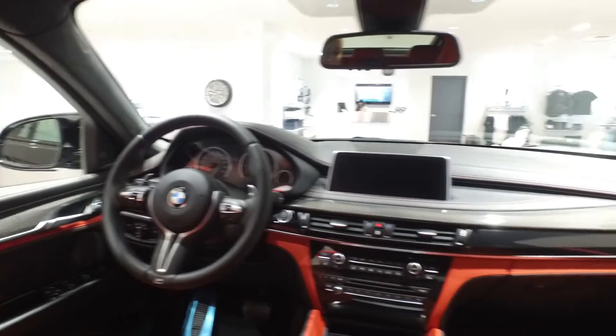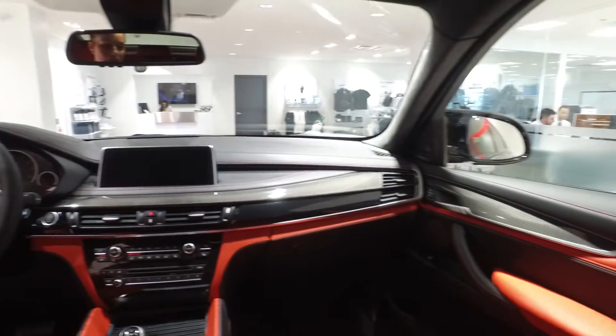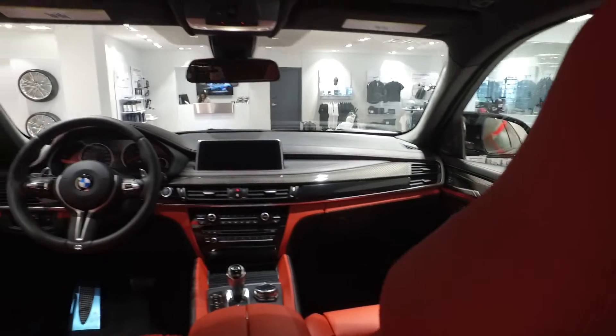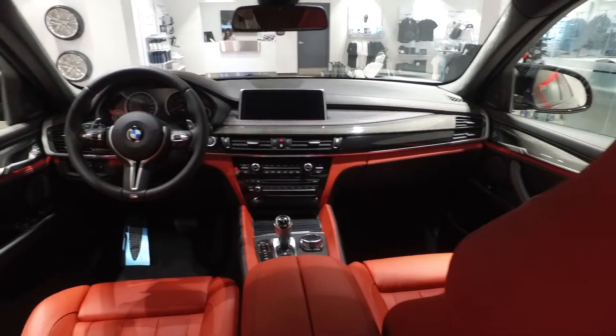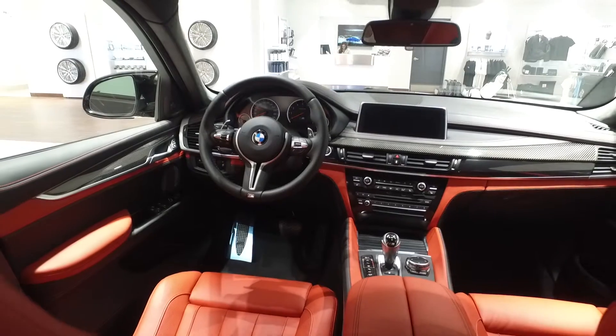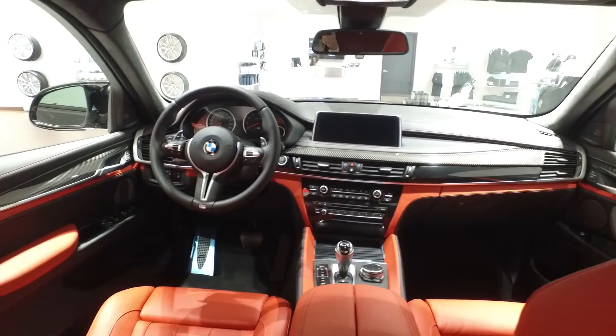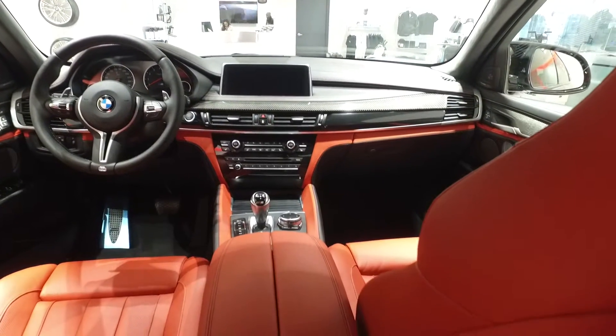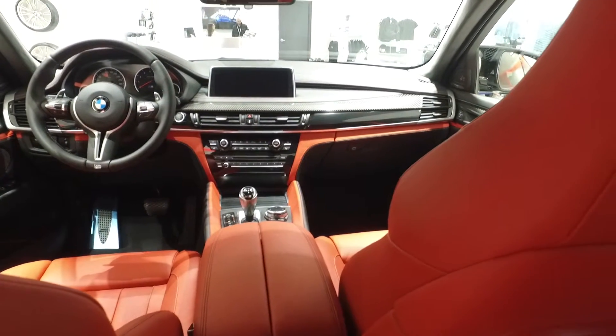That wraps up the 2016 BMW X6 M Sport — this vehicle is absolutely ridiculous. Come check us out here at Polycaro BMW, located at Highway 410 and Mayfield Road in Brampton, Ontario. This is the X6 M Sport in our M Car Showroom at Polycaro BMW.